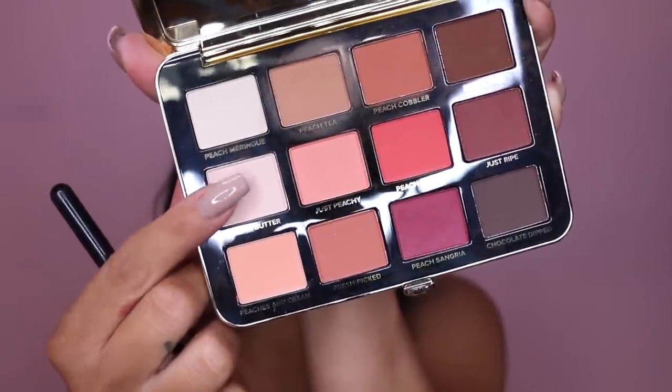And of course don't forget to highlight underneath your brows. I'm using that light shade right there and I love highlighting with a matte color.